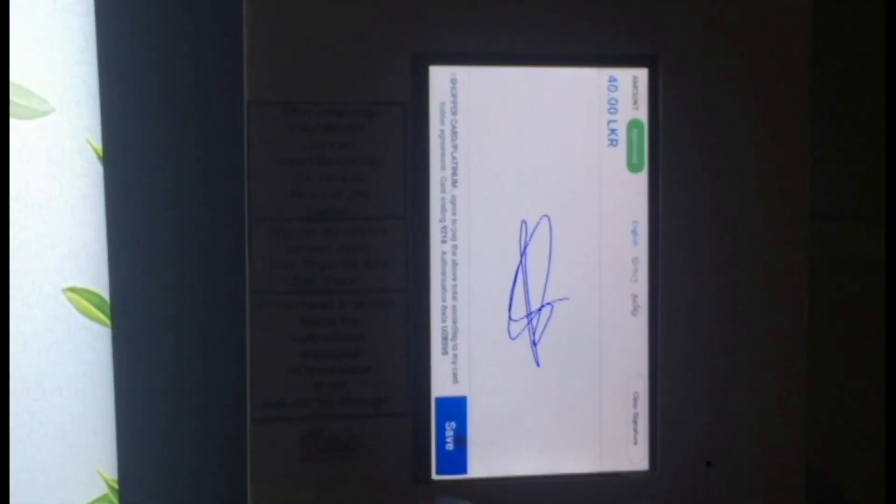Put a short signature. Then touch the save button. Now touch the no receipt button. Now remove the card.